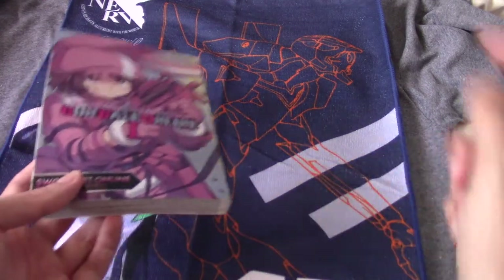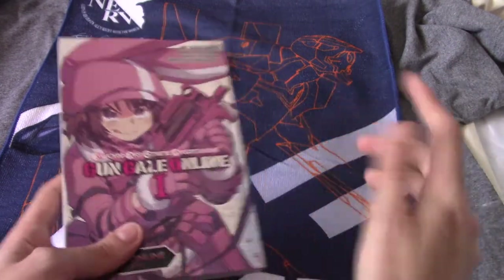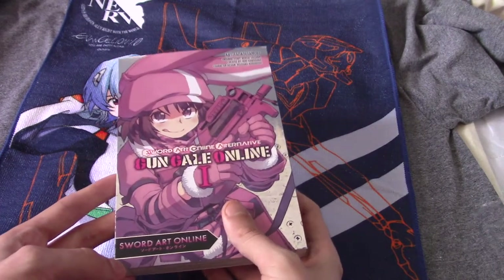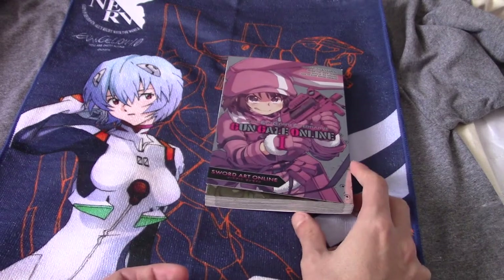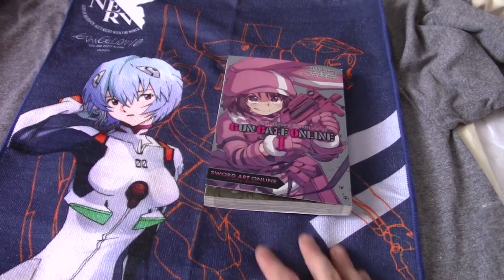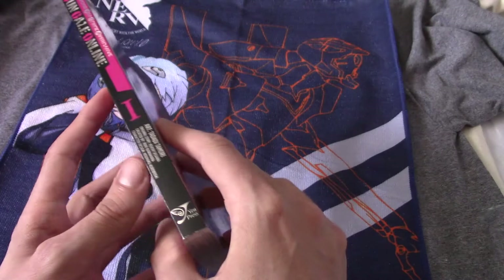I think it would be kind of cool if you could maybe get a few volume ones and then check a box like, hey, I'd like volume two of this thing instead, because you do kind of end up with volume one of 12 different series at the end of the year. If you subscribe for three years you've started a ton of manga series. But you know, it's the thought that counts, and I really do like the variant covers — this one especially is really, really nice.